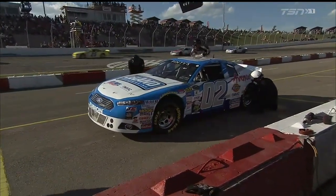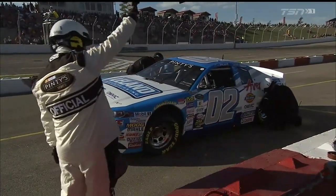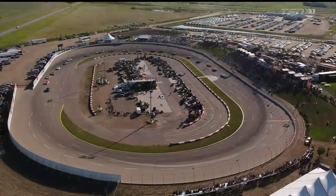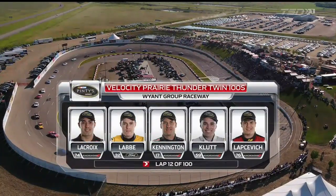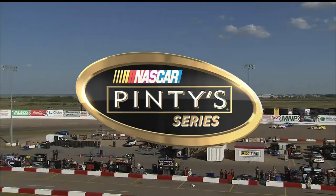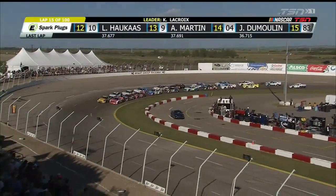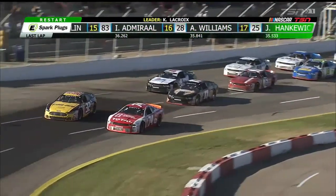The 02 is taking advantage of this early caution with a significant handling adjustment to the right rear. They're also checking air pressure on the left and pulling out a spring rubber. They can't change tires unless a tire is flat, so they have to play with the hand that has been dealt to them. In the early going here in Saskatoon, Kevin Lacroix leads under caution. Restart number one — Lacroix fires first in the restart zone, a huge advantage, and you can see the jump he got. LeBay tries to time it to race him down into turn one.